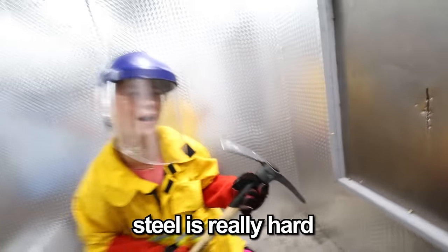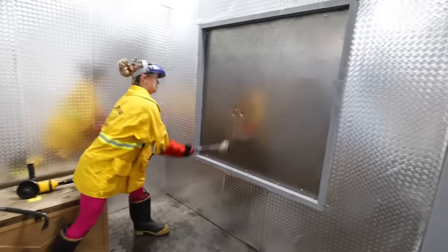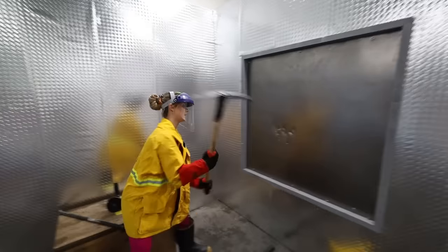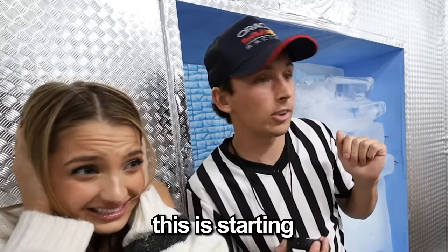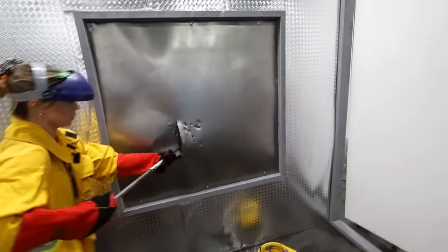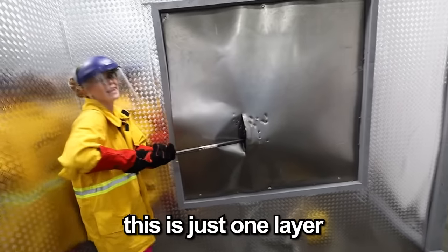Steel is really hard. Try the sledgehammer. So now she's using the pickaxe. This is starting to look impossible. Wait — she's got it. Don't tell me this is just one layer. Liv, this is the first layer. She's going back in with the saw.